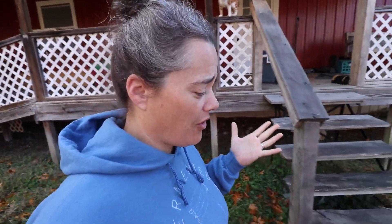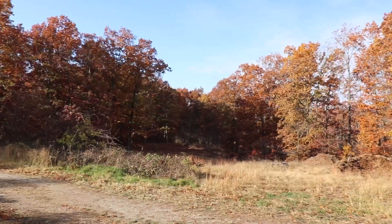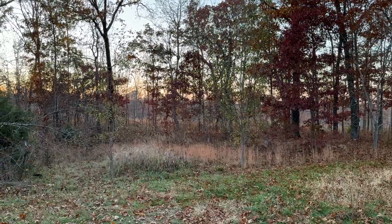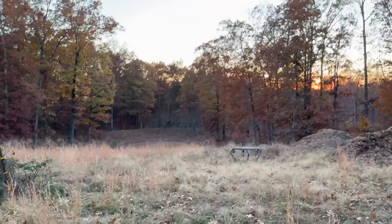It is crazy gorgeous and beautiful everywhere you go right now. I don't know if you can see the beauty of this.